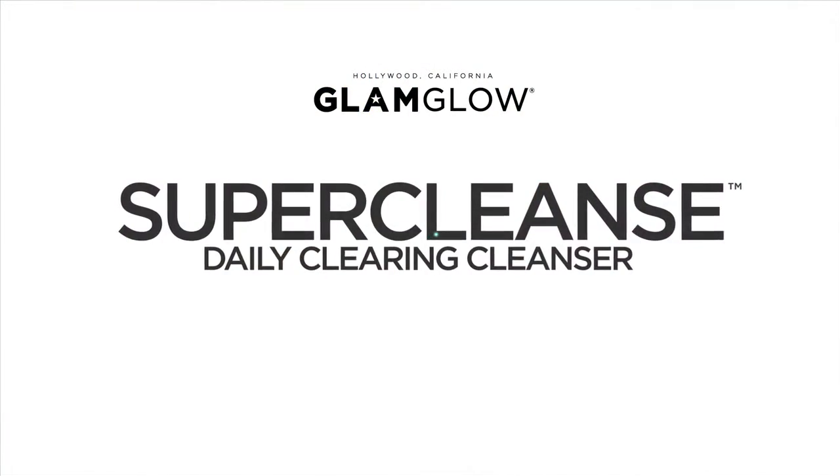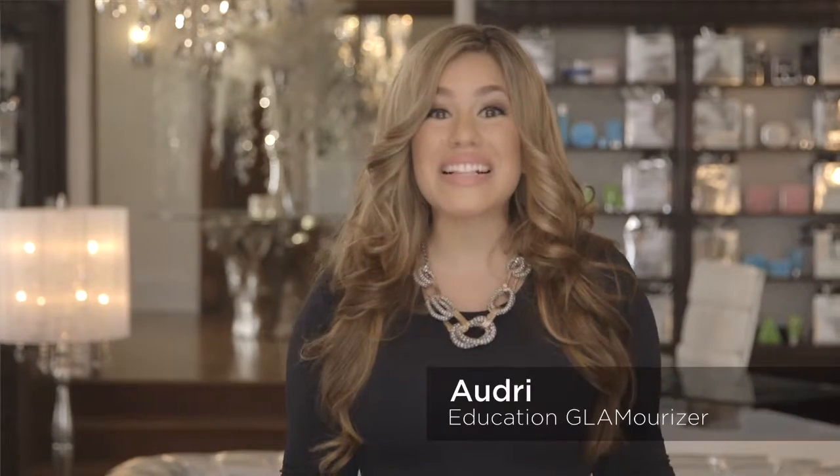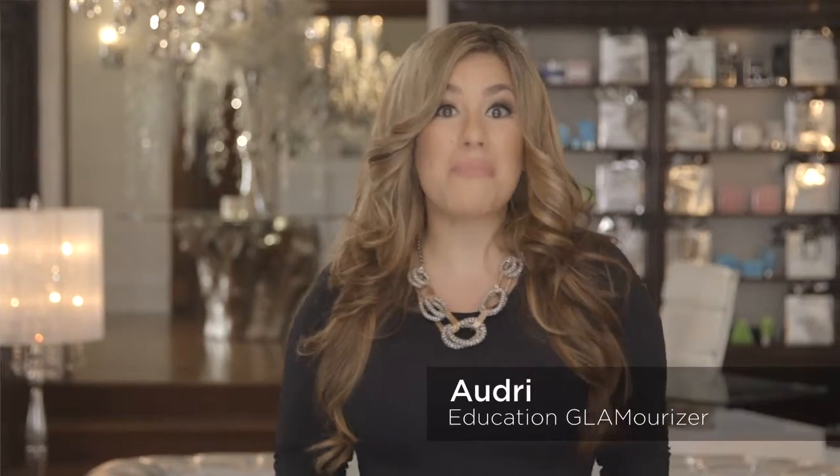Glam Glow Super Cleanse Daily Clearing Cleanser: a mud to foam daily cleanser that transforms from a mud into a gentle and effective foaming lather to dissolve oil, makeup, and pore-clogging debris.